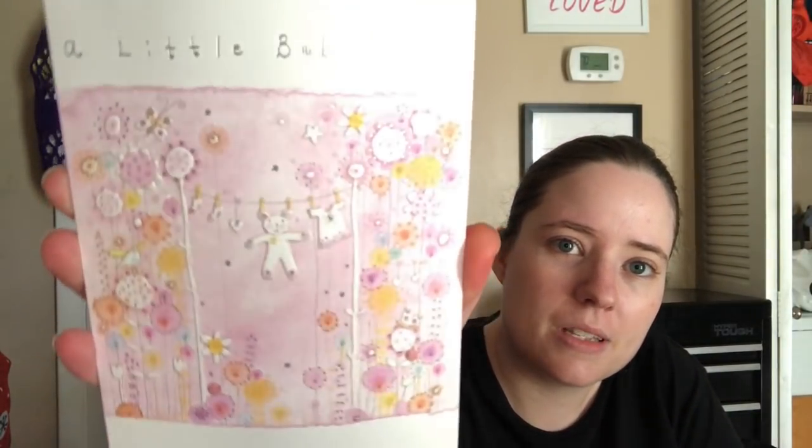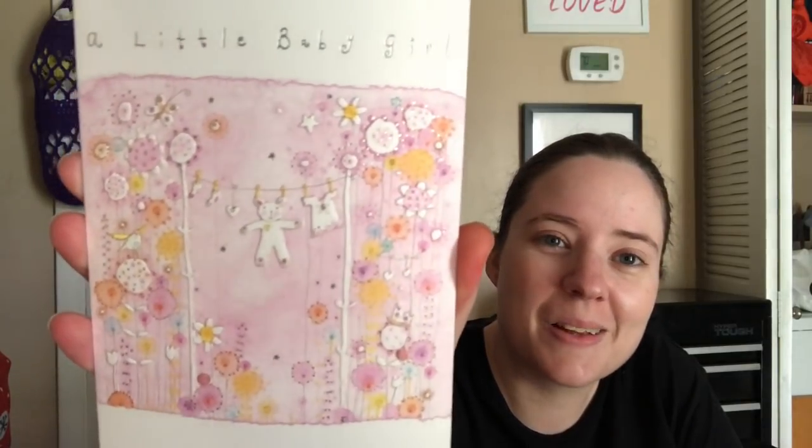Okay, so here's the card that it came with. It's a really cute baby card — I hope you can see it, it's really glary — really cute baby card, and it says 'a little baby girl.' Such a cute card. This is from Diana.